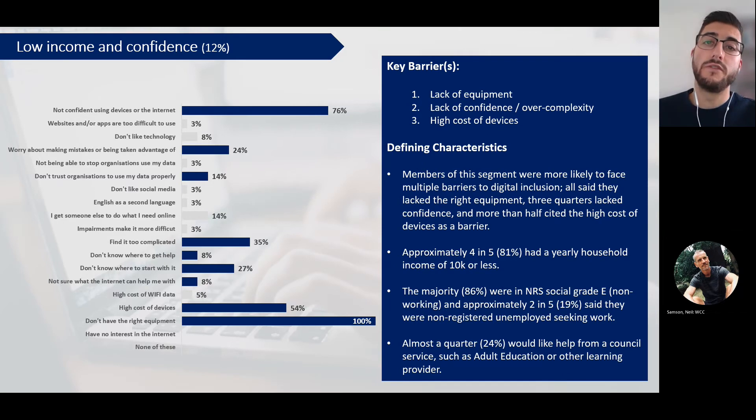Next we have the 'low income and confidence' segment. This segment faces multiple barriers - they struggle with a lack of equipment, low confidence, feel that the internet is overly complex, and find the higher cost of devices a barrier. Approximately four in five had a yearly household income of less than £10,000, so these are very low income households. The majority were in NRS social grade E - non-working. Approximately two in five said they were not registered unemployed seeking work. Almost a quarter of people in this segment would like help from a council service such as adult education or another learning provider to help them get online and develop the confidence and access they need.